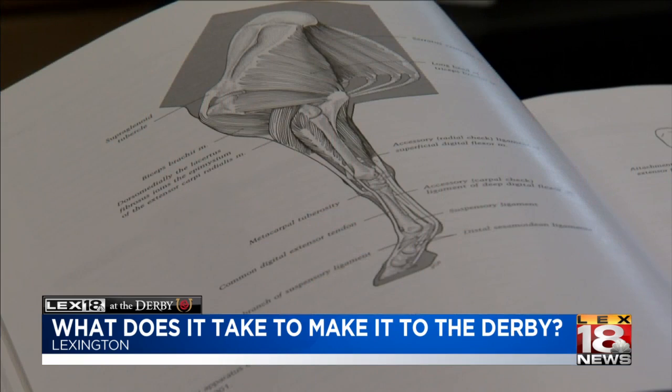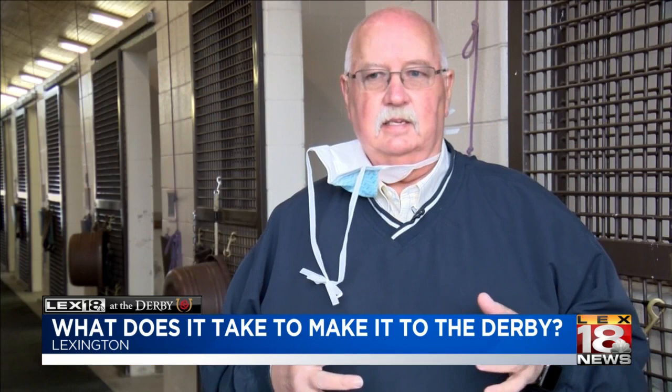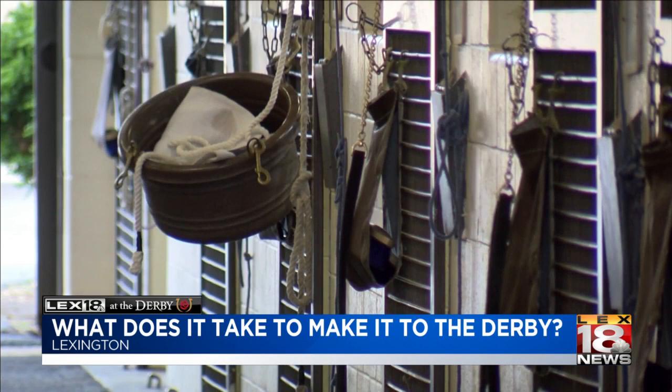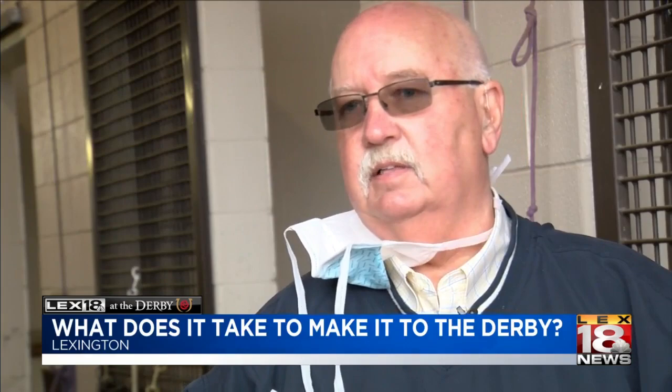Bramlage says during that process, trainers have to be careful of Derby fever. You have to guard against the fact that these are young athletes and they're still developing, so you can over-train them. But before they even start training, many future racehorses will come to visit Dr. Bramlage. It's all aimed at preserving that athletic career — you want their skeleton to be perfect. So that's our job.